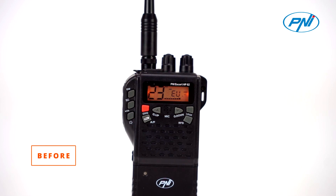We are testing now the default modulation on AM on the P&I HP82. Test, test, 2-1-2, 2-1-2.